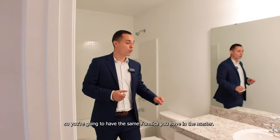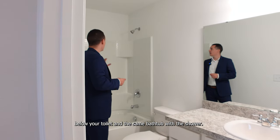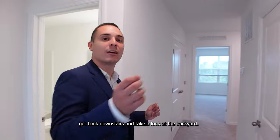Over here is the bathroom shared between the two bedrooms. You're going to have the same formica as in the master, one sink, three cabinet spaces below, a toilet, and the same bathtub with the shower. That is it — now let's go ahead and get back downstairs and take a look at the backyard.